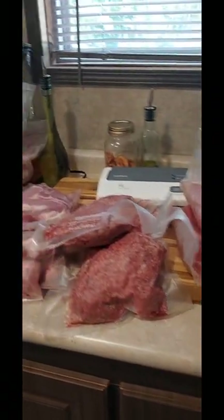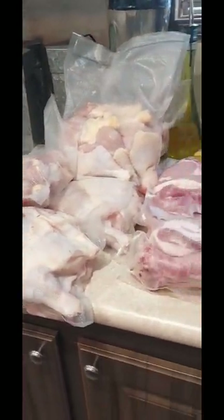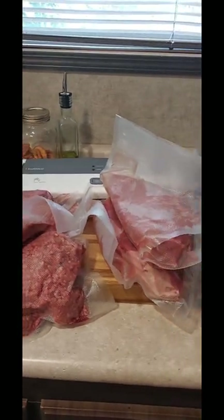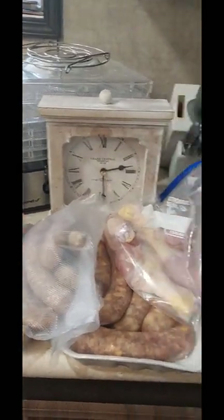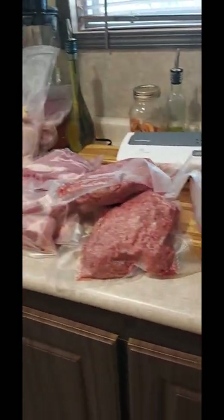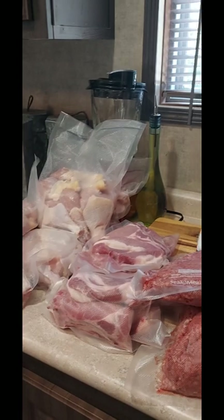Here's all the meat that I got from the butcher. It's 74 pounds at $112. Lots of chicken back there. So it's 74 pounds for $112.